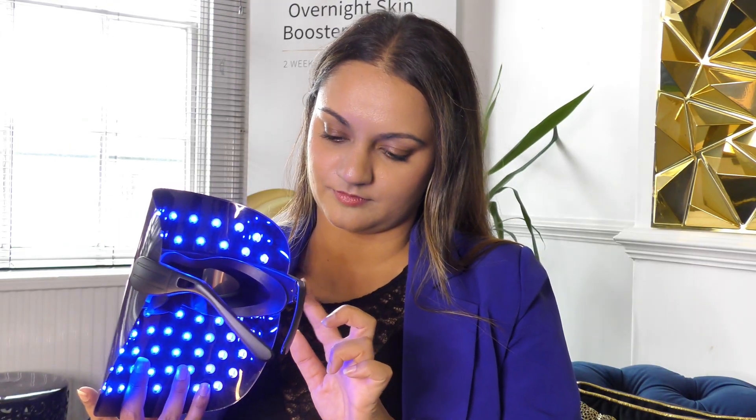Another study, published in the British Journal of Dermatology, looked at the combination of red and blue light therapy for treating acne. Many people think blue light is just for acne and red light is just for anti-aging, but combining both works really well. The study found that using red light alongside blue light produced better results, as red light penetrates deeper into the skin to promote healing and reduce inflammation at the dermal level.